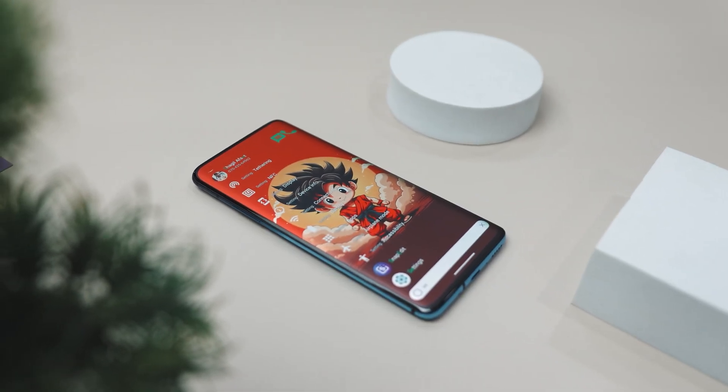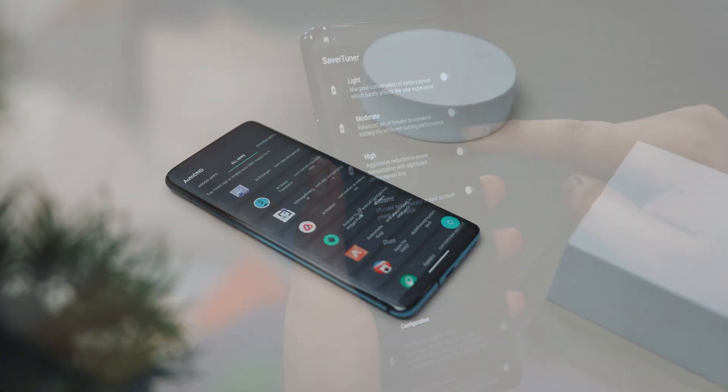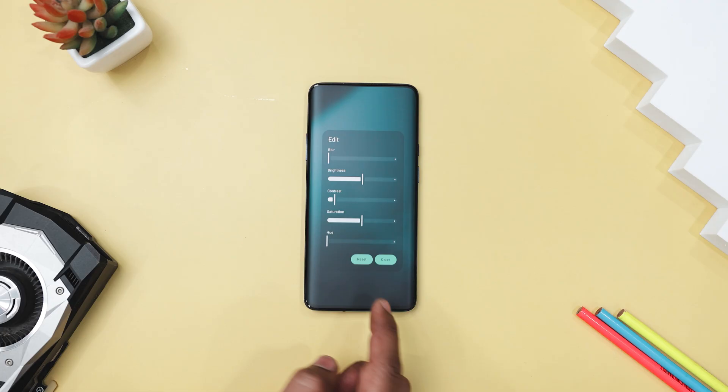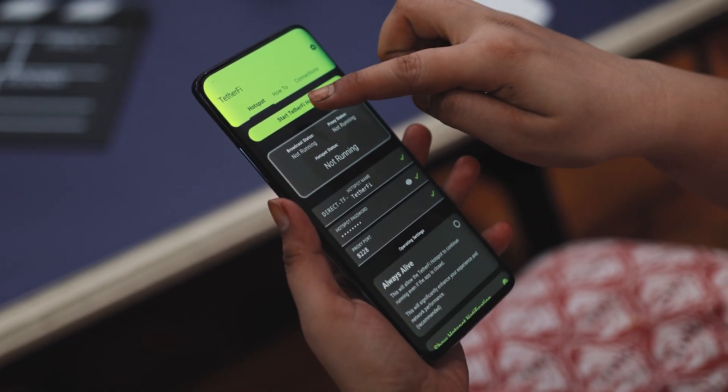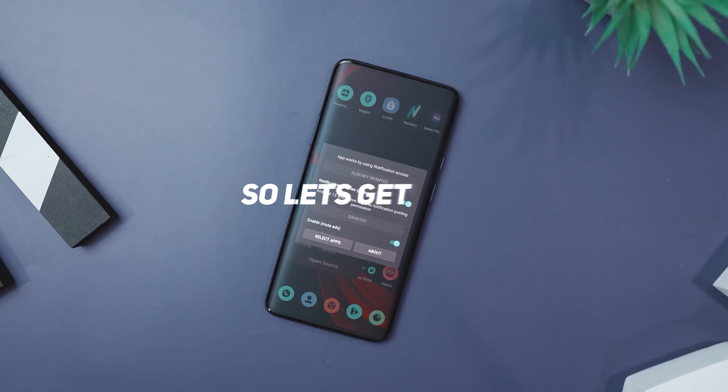If you're looking for apps that are free, powerful, and put you in control, in today's video we are exploring the best open-source apps for Android you should try in 2025. From privacy-first tools to creative utilities, these apps are all about transparency and freedom. Excited? So let's get started.